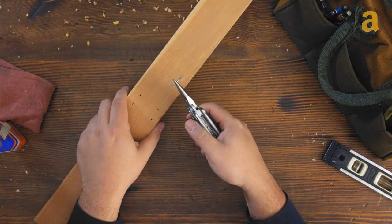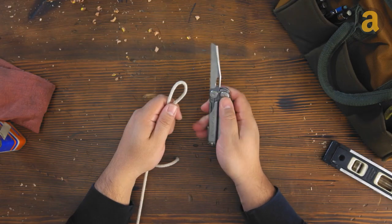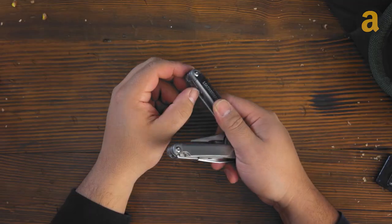It also has a removable 3-inch blade, a sharpener to maintain its sharpness, and a safety whistle for emergencies. This eliminates the need to carry a bulky and heavy toolbox on adventures.